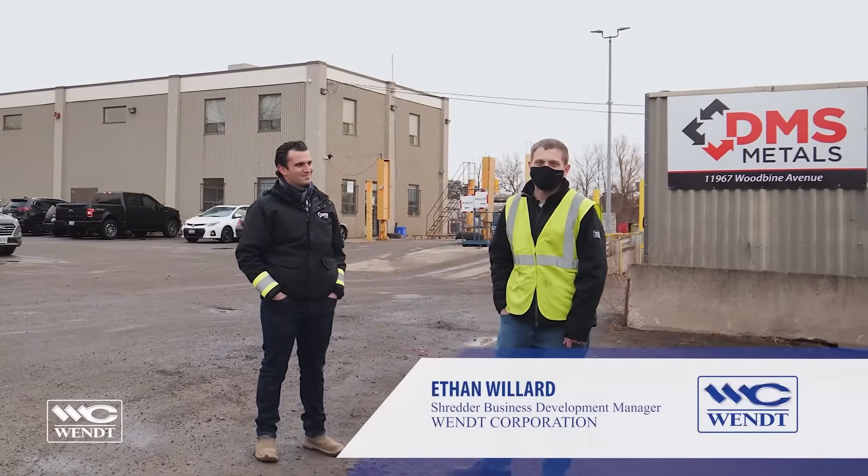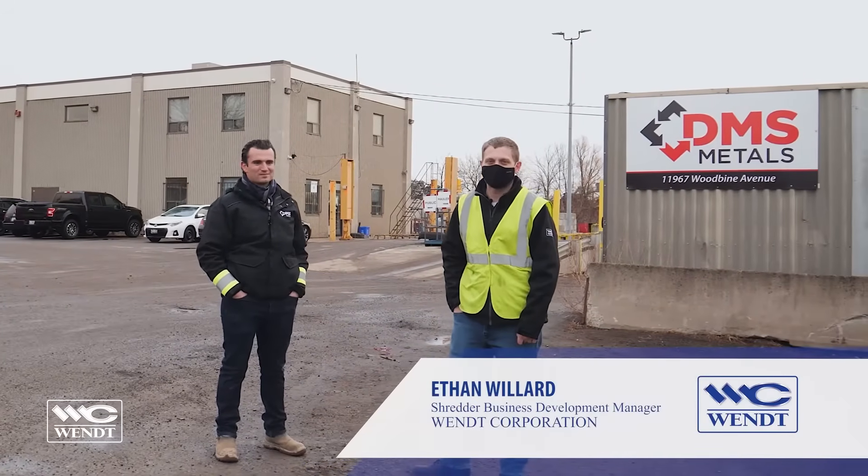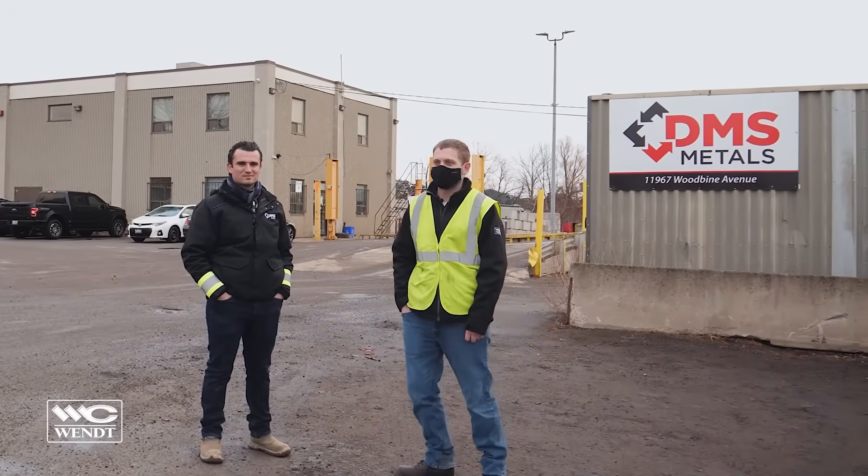My name is Ethan Willard with Wendt Corporation and I'm here with Andrew Gallo from DMS Metals. We're at his scrapyard just outside of Toronto, Canada. We're taking a little tour today.